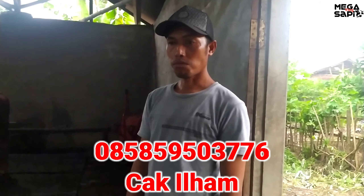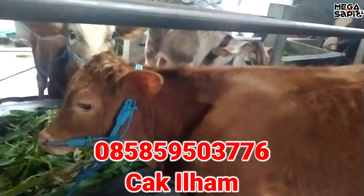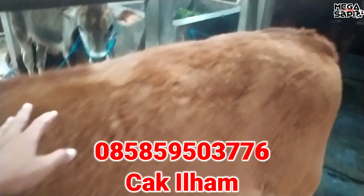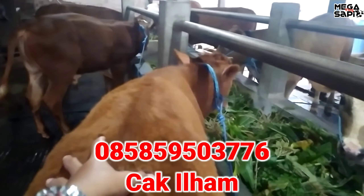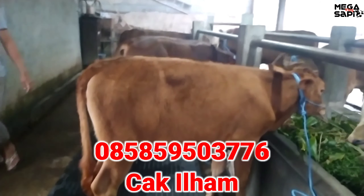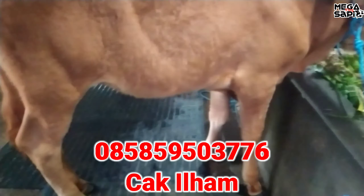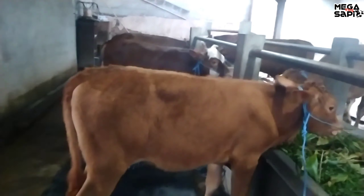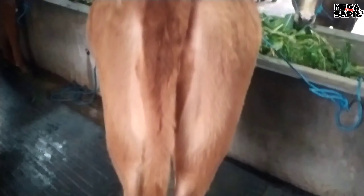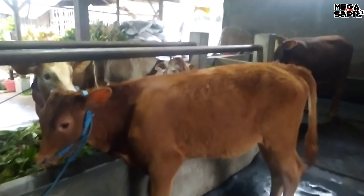Oke saya review harga ya Cak Ilham. Ini ada dari sebelah sini dulu, ada betina. Ini jenis limusin, betina limusin. Ini sudah laku ke Sumawai dari salah satu subscriber saya juga. Harga berapa ini Cak? Harga 8 juta. Ini sudah laku harga 8 juta ke Sumawai. Kirim kapan? Bentar lagi, masih nunggu mobil. Umur sekitar 4-5 bulanan.